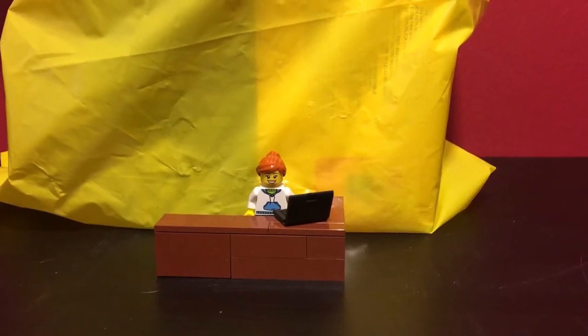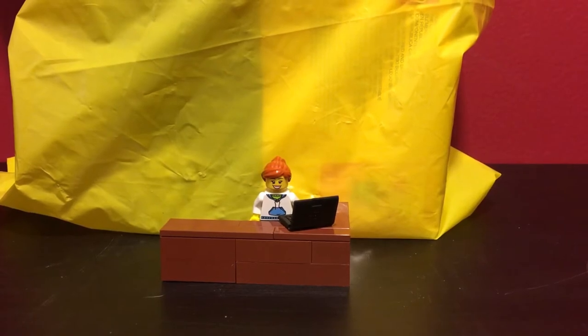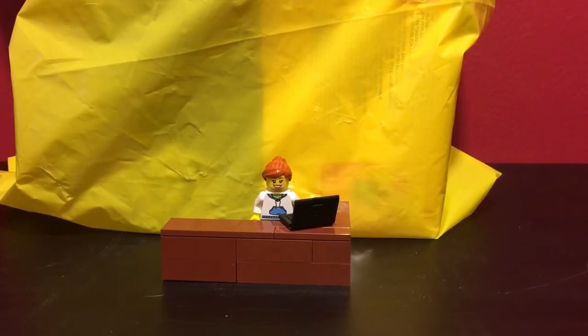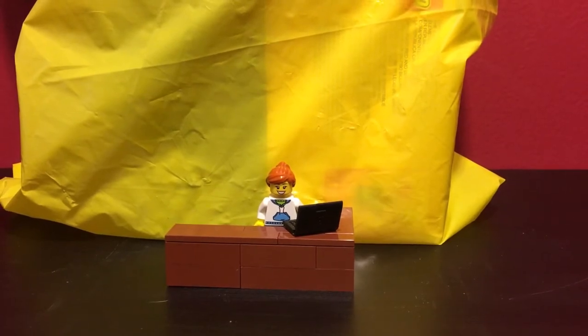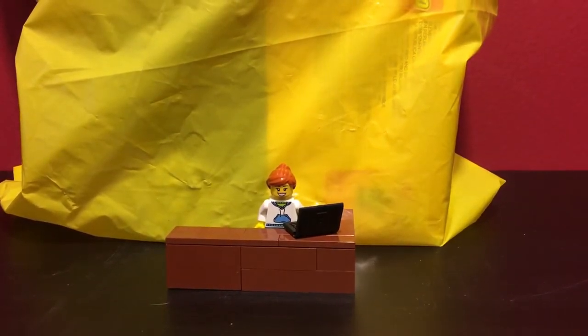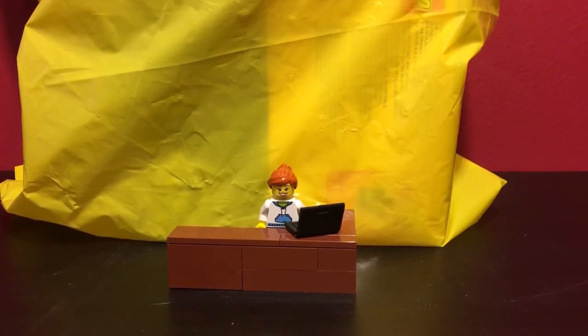Hello everyone, this is LegoLady21 here with another haul video. Today's haul is from the Lego store. I took a trip last night to the Lego store just to walk around and see what was new. I also wanted to take a look at the pick-a-brick wall since they've recently updated it with the new model and pieces.